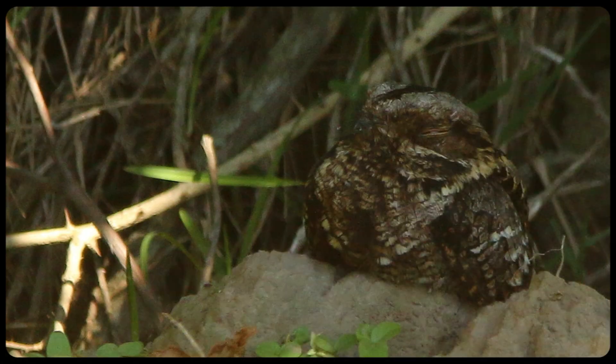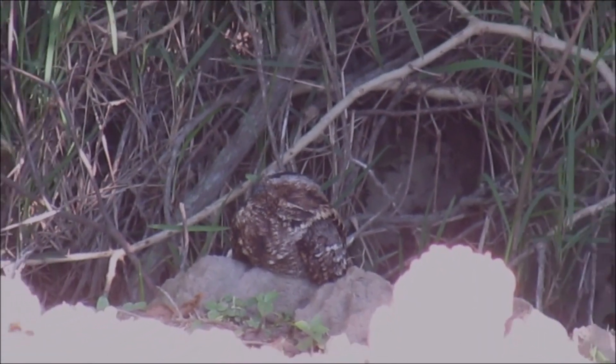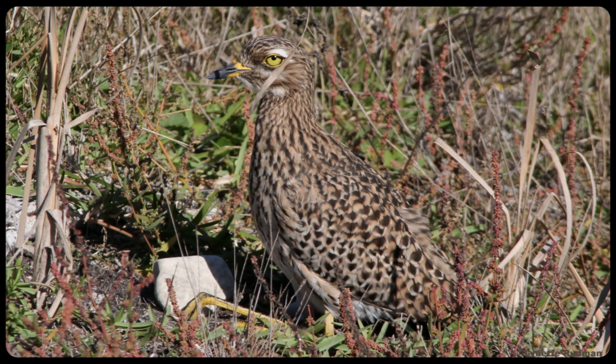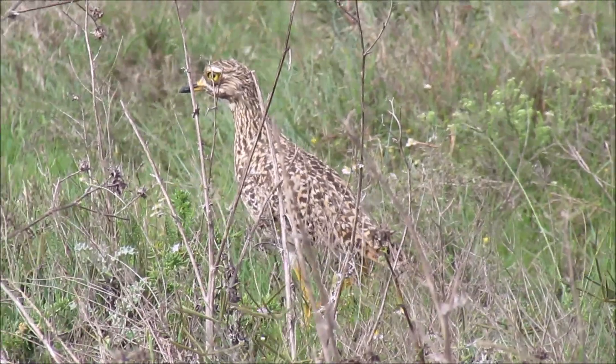Nightjars normally roost on the ground in the daytime. This Fiery-necked Nightjar was roosting under a bush. The spotted markings on this nocturnal Spotted Thick-knee help to break up the outlines of the bird and help it merge with its surroundings.